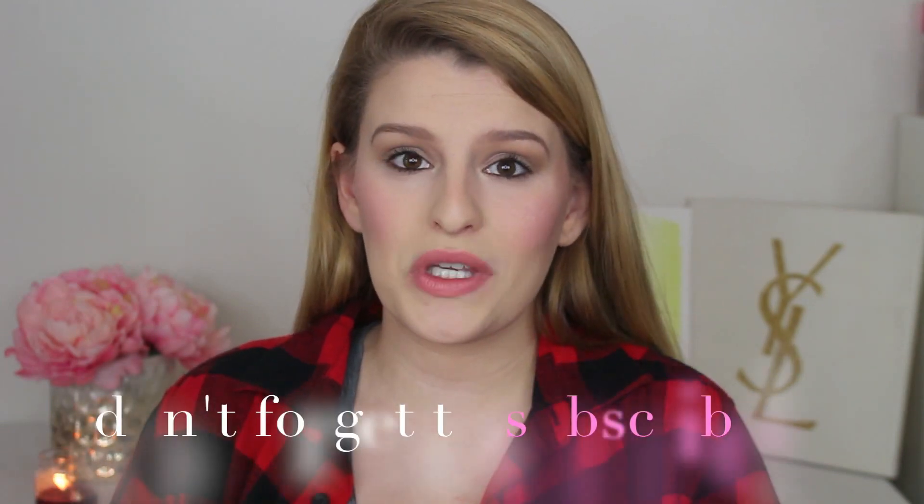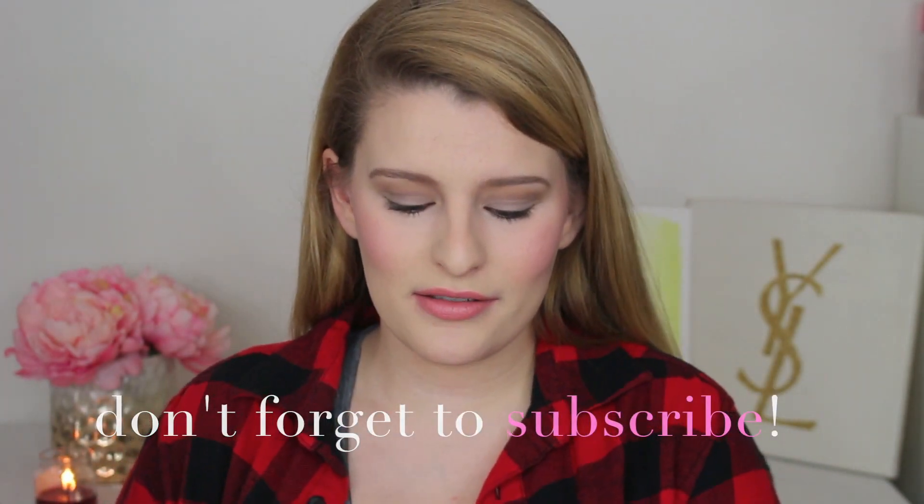Hey guys, welcome back to my channel. So today I'm going to be showing you guys my highlighter collection. You heard me right, I'm going to show you all the highlighters I own. It's really not that much — I've only recently started to get into highlighters.